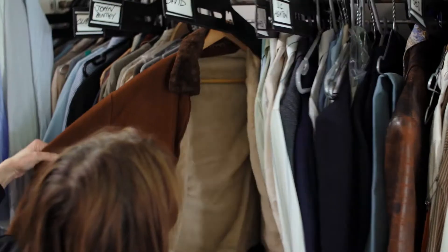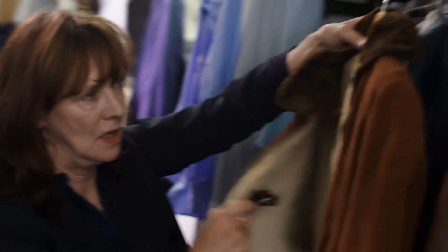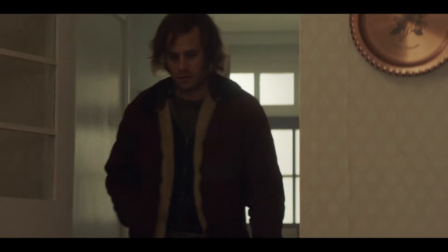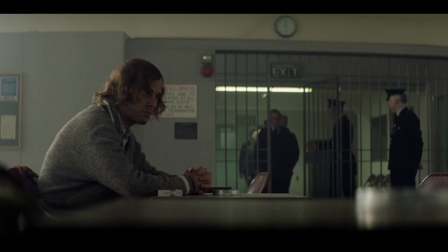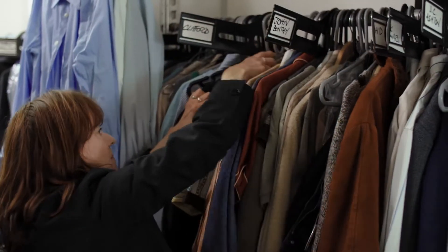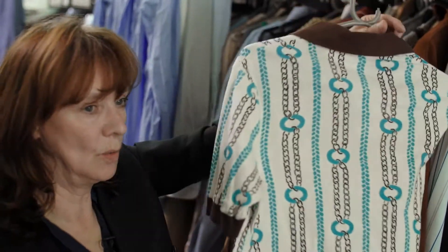Then we moved to the Bentley boys. That's David's jacket — a lovely little old 70s jacket we've found, quite dull subdued colours. His brother John — oh I love this one — lovely, sort of keyhole pattern.